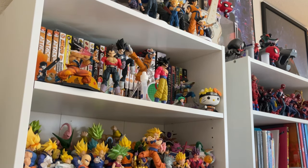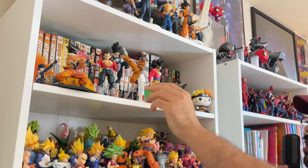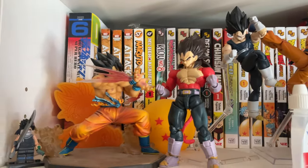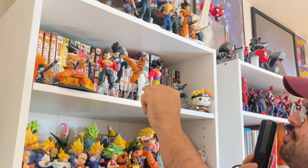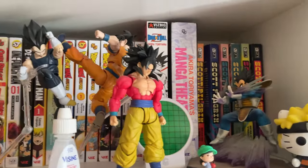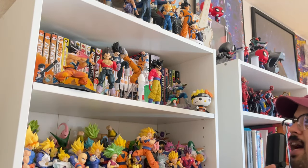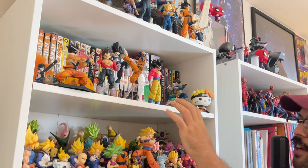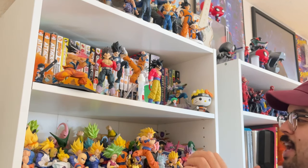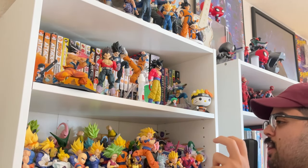Coming into the first section of my room, I have my DBZ shelf. I have a lot of my manga here — some I've been collecting for a long time. I also grabbed number-one issues of other manga I like, basically for the art. Dragon Ball Z I read when I was younger and watched so many times, but I like looking at it for the art. I collect a lot of figures and use them as pose reference for my drawings.